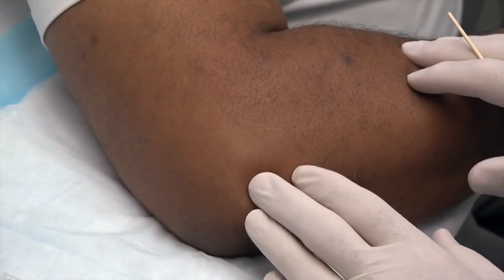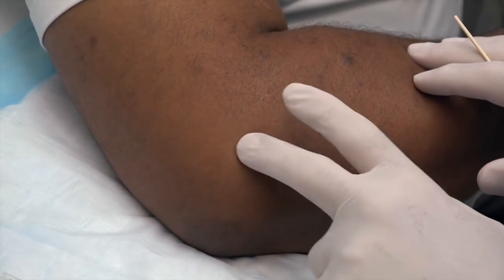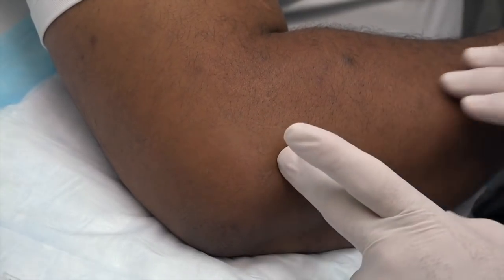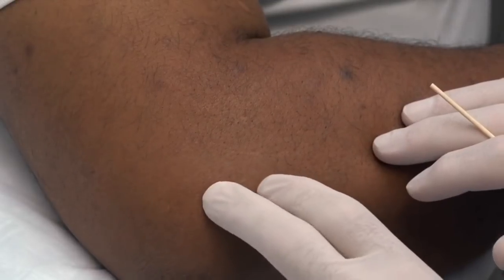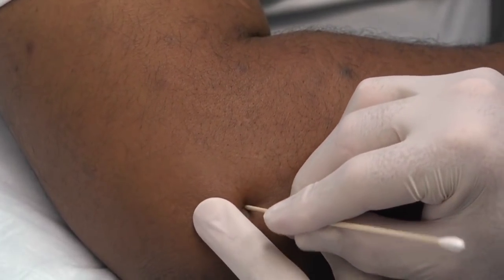We're going to give you a little cortisone shot in there. We're going to locate the lateral epicondyle right there — that's part of the humerus. The extensor tendons of the forearm all originate or insert here. So we're going to make a little dimple and get the shot right there. That's our spot.